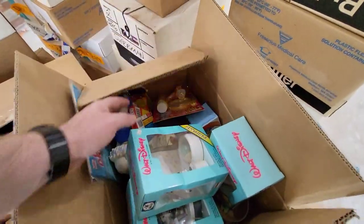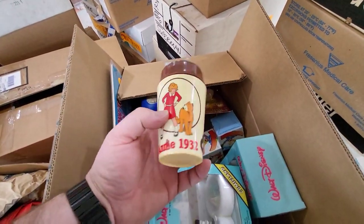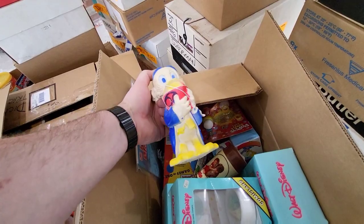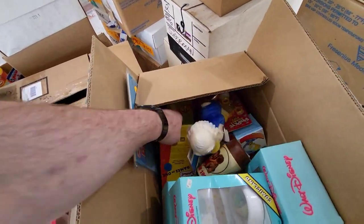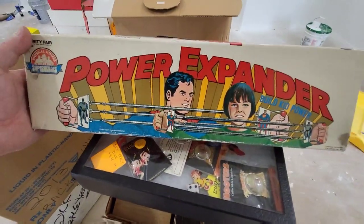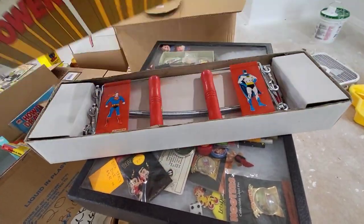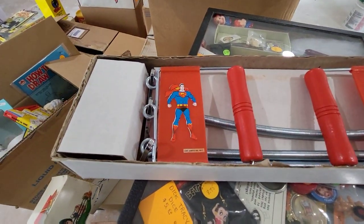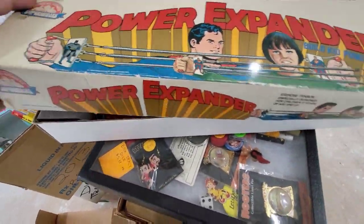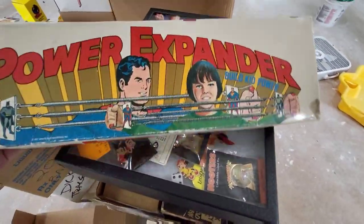Then we got some random stuff here. We got some Scrooge McDuck things from the 80s, Little Orphan Annie, just a little selection — some Simpsons stuff. There's just a ton of stuff. Now this — how cool is this? It's the power expander; you can work out and be strong just like Superman. I think it's never been used. There's some kid that got this for Christmas one year and his parents were like, 'You're a little chubby, little Johnny.' Merchandising at its finest.